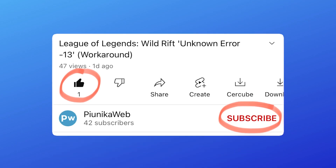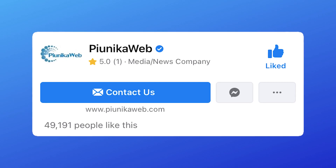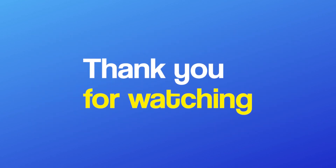Also, don't forget to like the video and join us here for more of our content. This was it for today's video, thank you for watching.